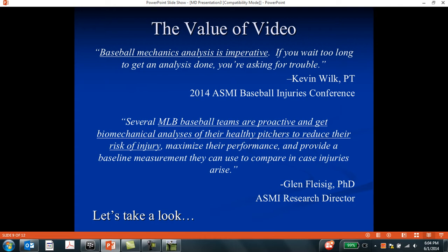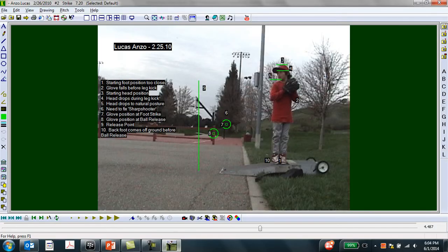Dr. Glenn Fleisig, the head biomechanist at ASMI, is talking about how video analysis is being done proactively to get a snapshot of players' mechanics when they're healthy and not when they get injured. So let's go ahead and take a look at a video analysis.